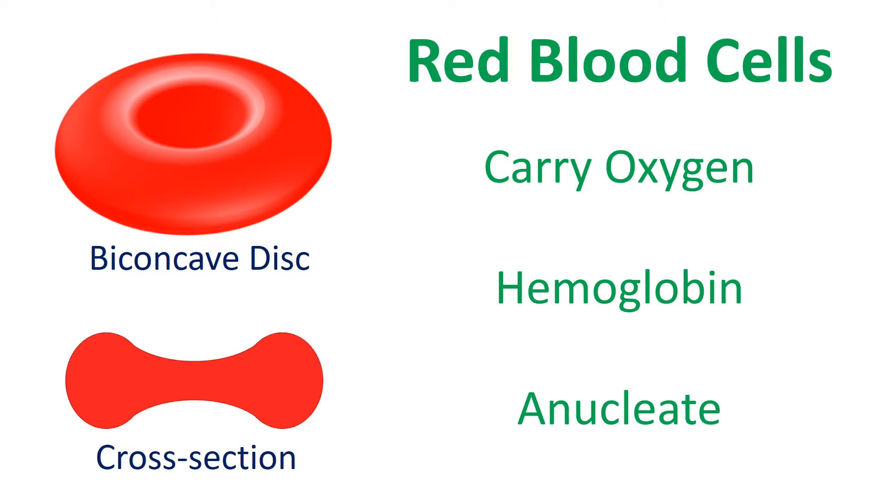Red blood cells, also known as erythrocytes, are found in your blood vessels. They carry oxygen from your lungs throughout your body using a molecule called hemoglobin. RBCs are a specialized cell, biconcave in shape and without a nucleus.